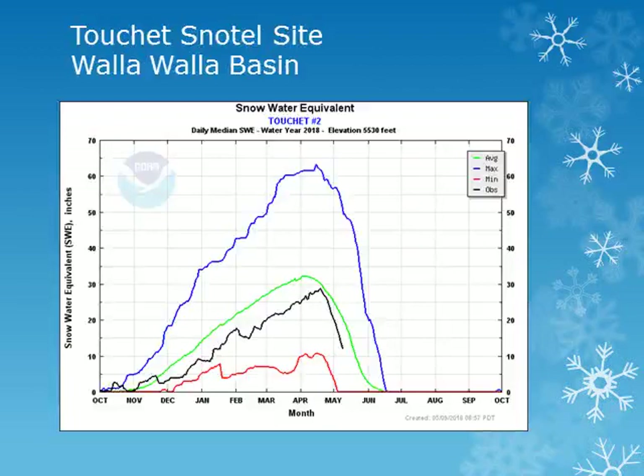These charts show the snow water equivalent, or water held in the snow, for the water year October through September. The blue line is the maximum observed, while the green line is the average and the red line the minimum. Using these charts, we can see how the snow water equivalent accumulates through the winter and spring and compare it to average.